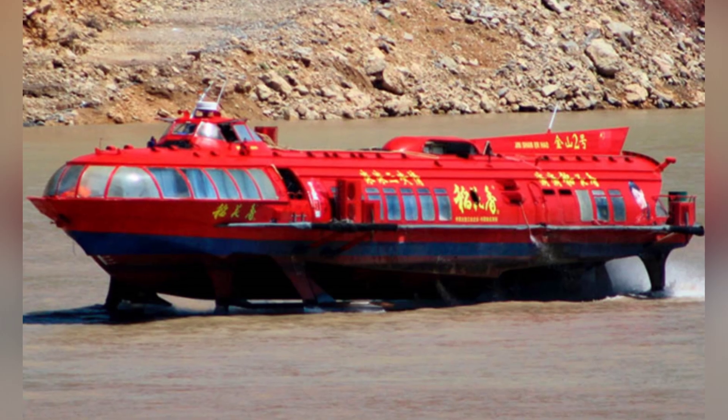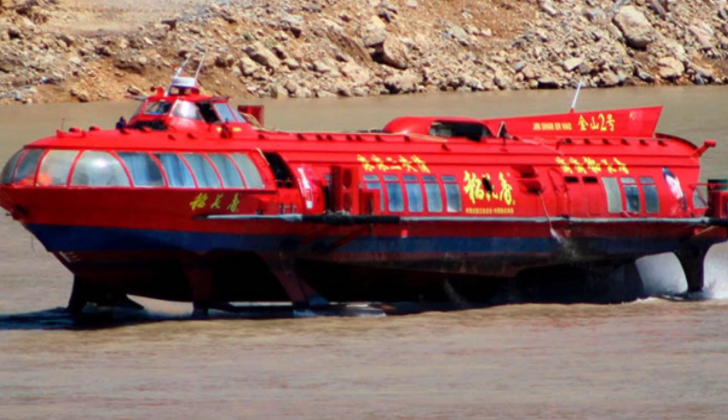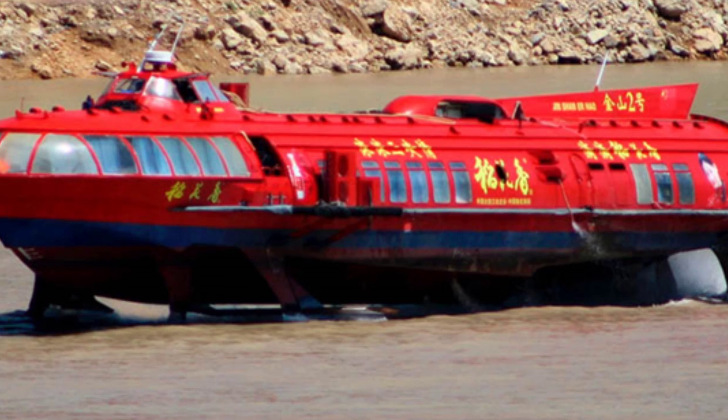Another experimental boat, the Tchaika, which can only accommodate 30 passengers, can reach a speed of 100 kilometers per hour.